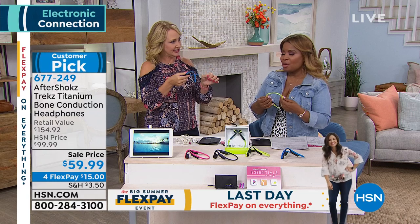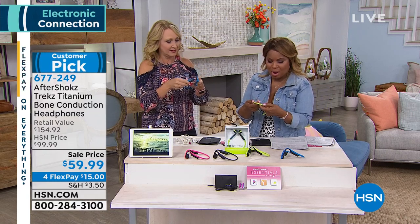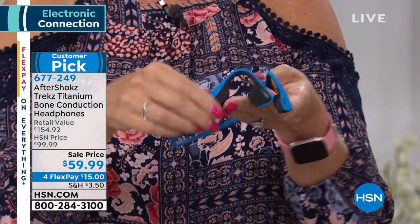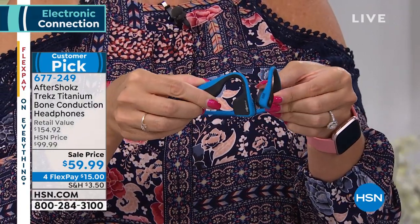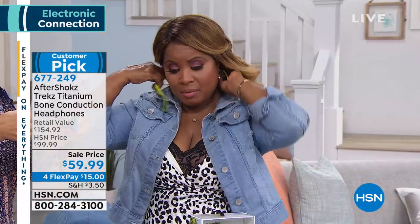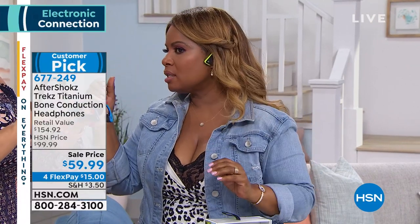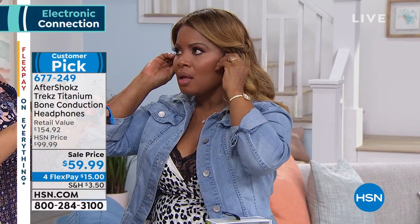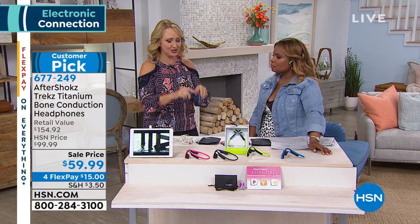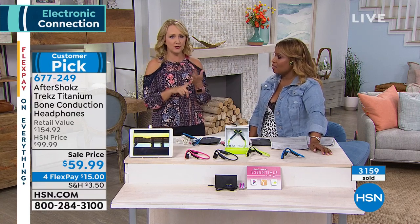They weigh just one and a third ounces — that's it. So light you forget you're wearing them. I love what they're made of — it's super soft. If you'll notice, Lori just wrapped them right around the bottom of her neck, and it goes right over the top of your ear. Look at how great that is. They don't press down on your ears at all, don't pinch. They're so discreet.